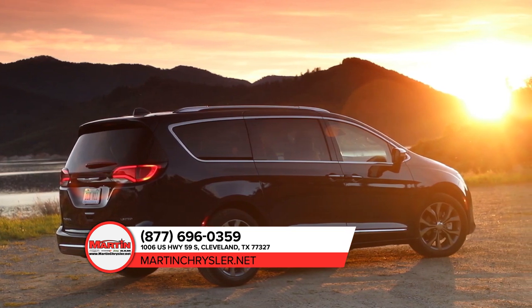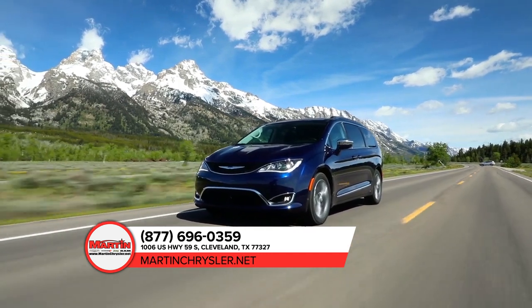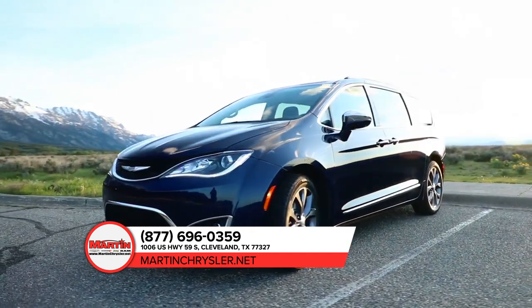The Pacifica has been the most awarded minivan three years in a row. The extensive suite of available safety features will have your back, your front, and every other side.